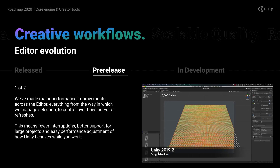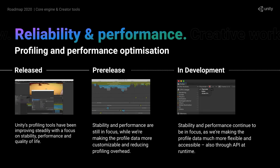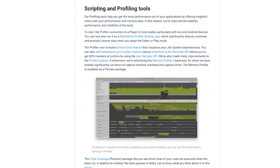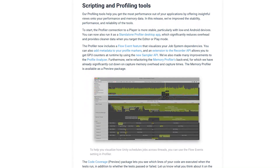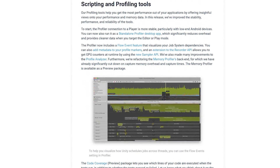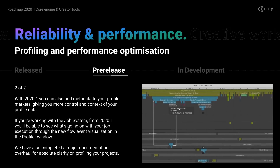In general the editor should be more performant in 2020.1. The profiler is continuing to get tons of improvements — you can now run it as a standalone desktop app, which should really help reduce noise when testing your games. The memory profiler is also getting tons of improvements and you have some nice visual flow events showcasing what jobs are being scheduled.